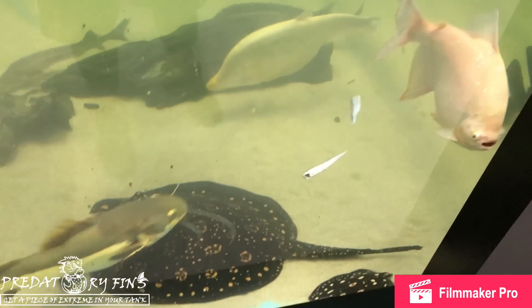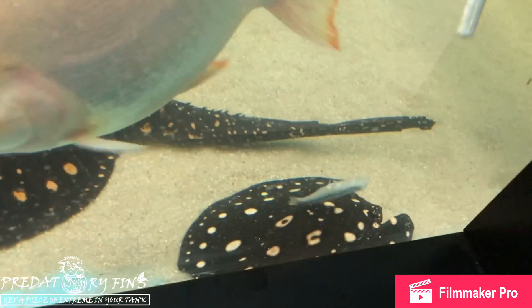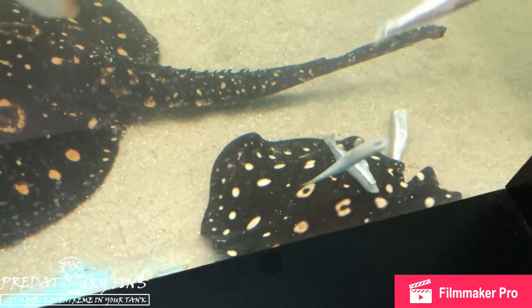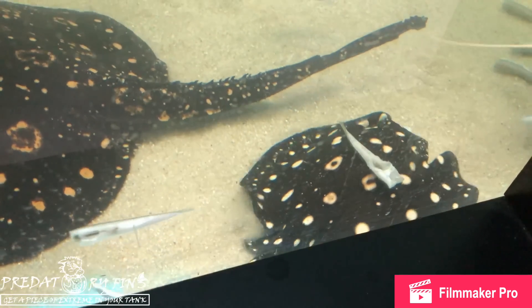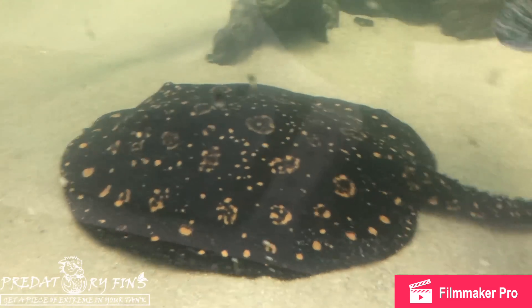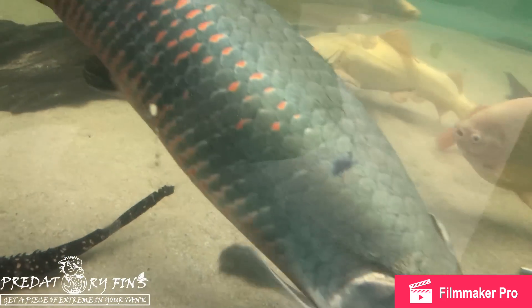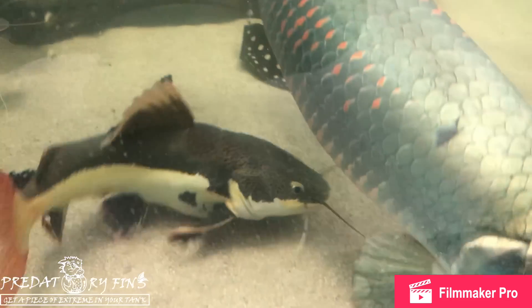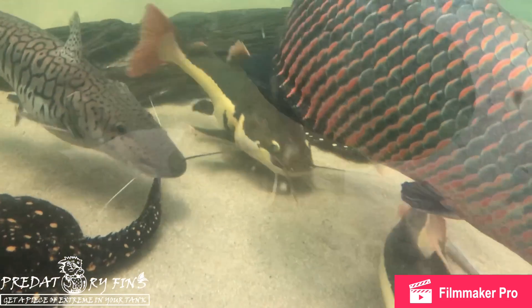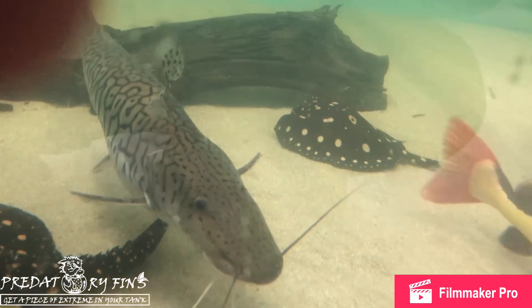We're hoping this big stingray will start breeding soon. The bat ray is still a baby, but this big female — hopefully she'll give us some nice pups with the other large black diamond we have in the pool. We're also still trying to get more species and leave a lot of space for the rescues that come in.